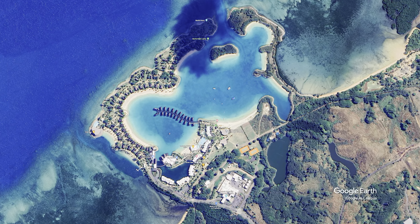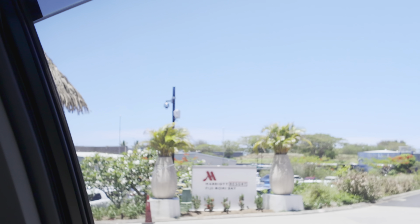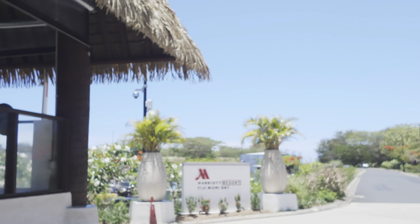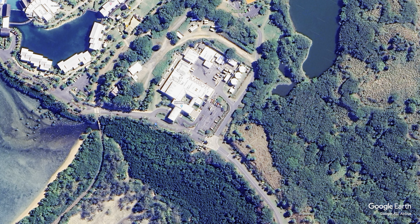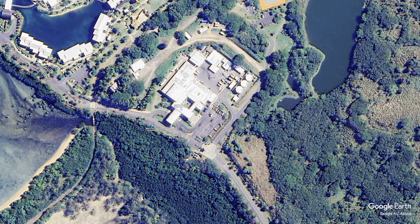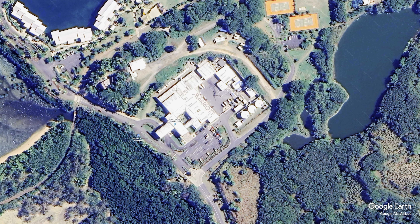The main gate of the property is on Savu Savu Road at the southeast corner. Right next to the gate on the right-hand side is a conference center, with the largest conference room being 1,399 square feet and a total event space of 4,513 square feet.